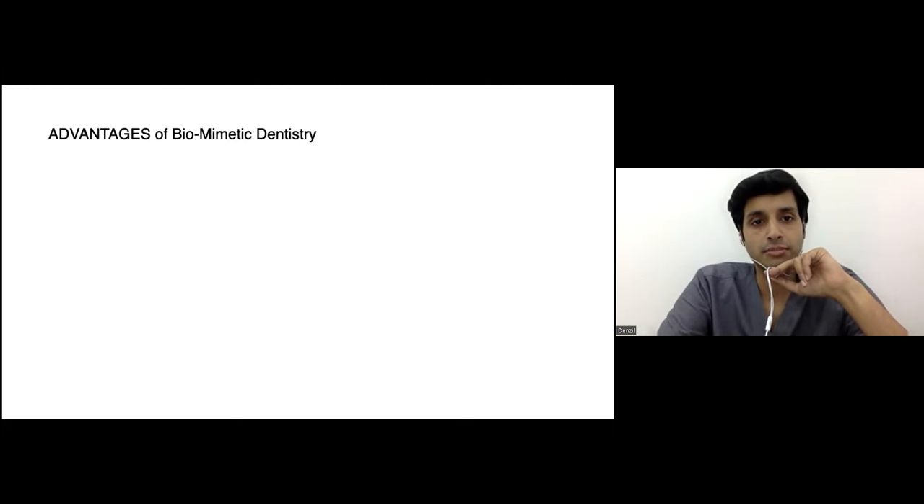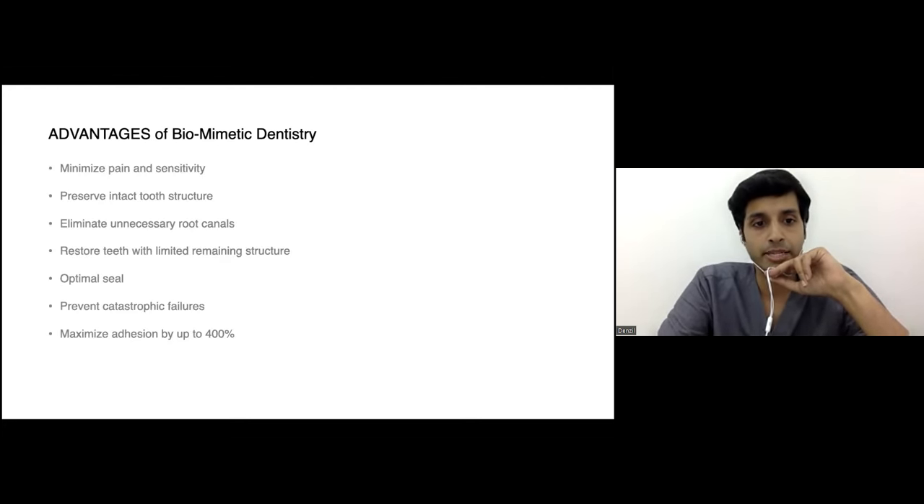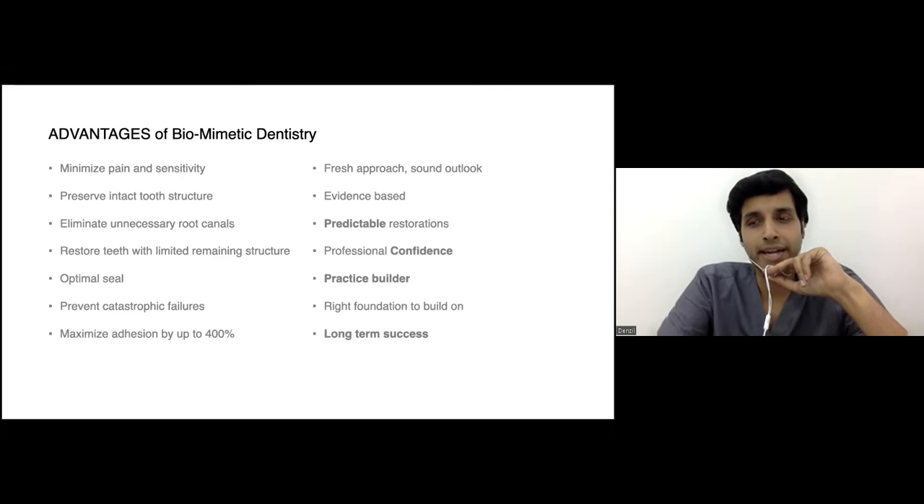At the start of the lecture I discussed technical advantages, but I feel the most advantageous part of biomimetic dentistry is the predictability of the restorations. I no longer feel the need to fret over whether this restoration will debond, whether the patient will have sensitivity, or staining — none of that. I've shown you two-year follow-ups; I'm sure these will last a lot longer. That builds professional confidence in your own work, and that itself is a practice builder.